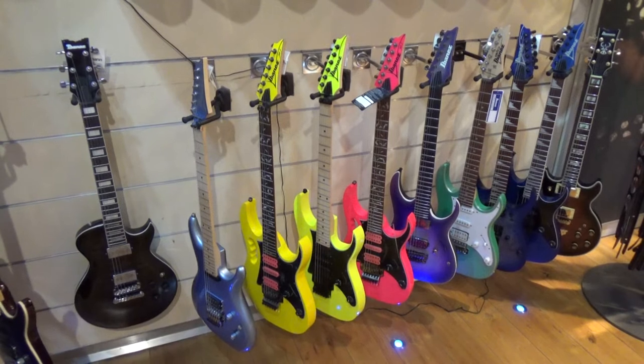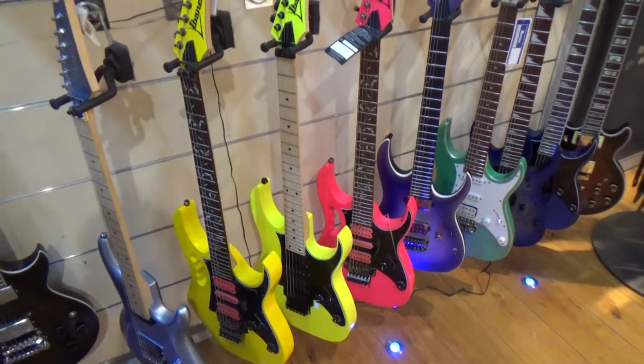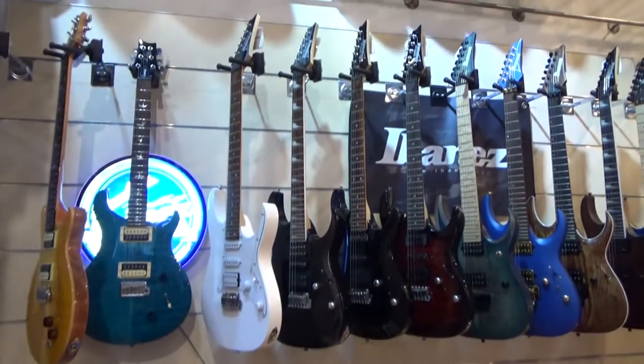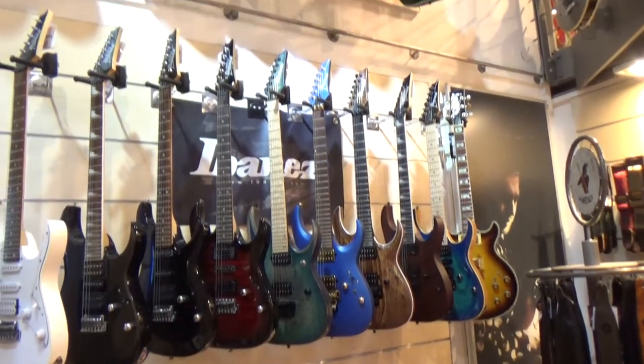I was happy to see this Ibanez shelf here. They lit them with a blue light and they glowed. Really awesome. Good collection of Ibanez guitars here.